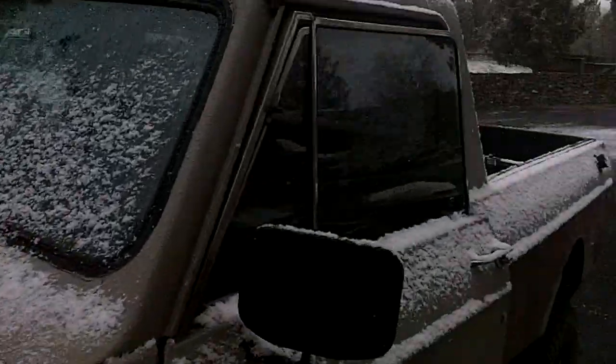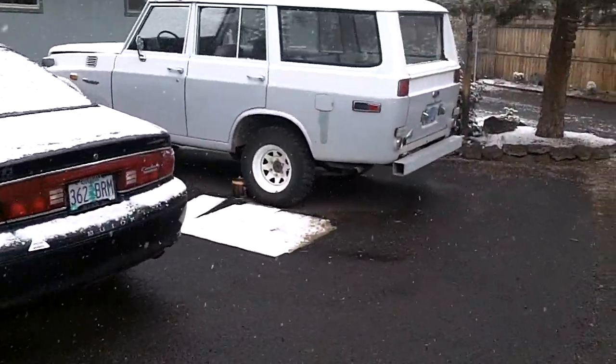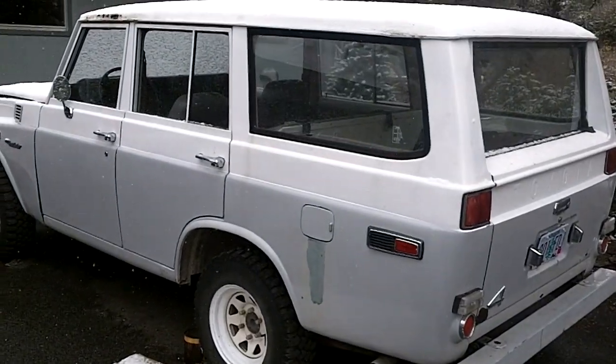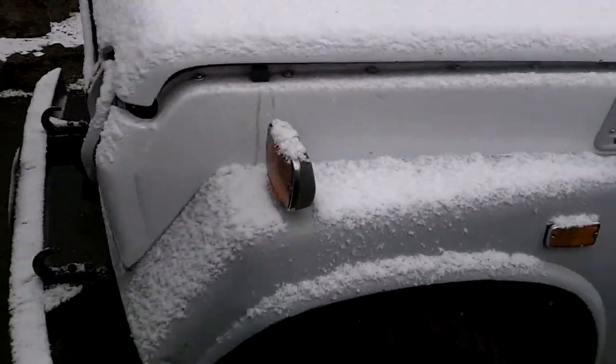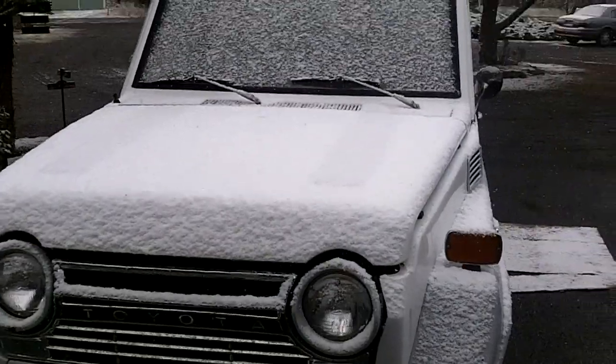It's April, we got some snow, and people have been asking where my Scout videos are. I want to show you a new addition to the family — it's actually my sister's choice. We didn't get her to get a Scout, but we found this one. It's covered in snow here.